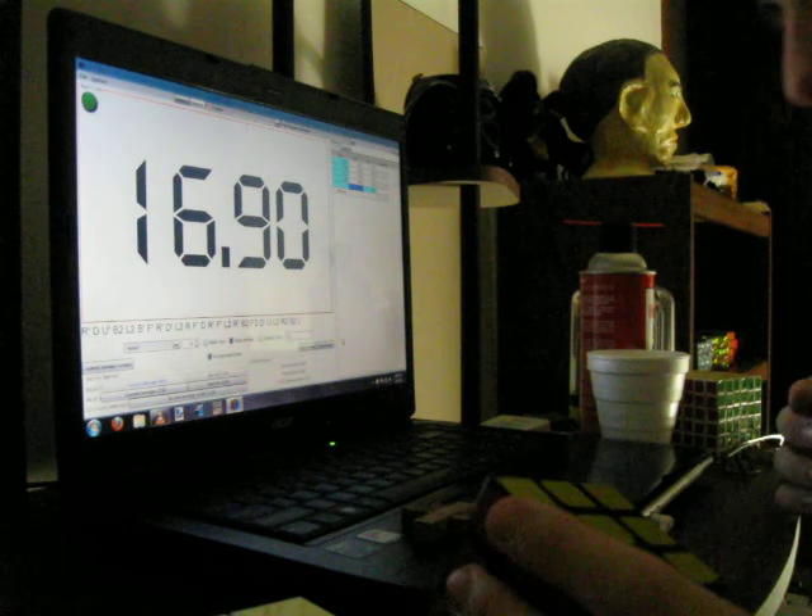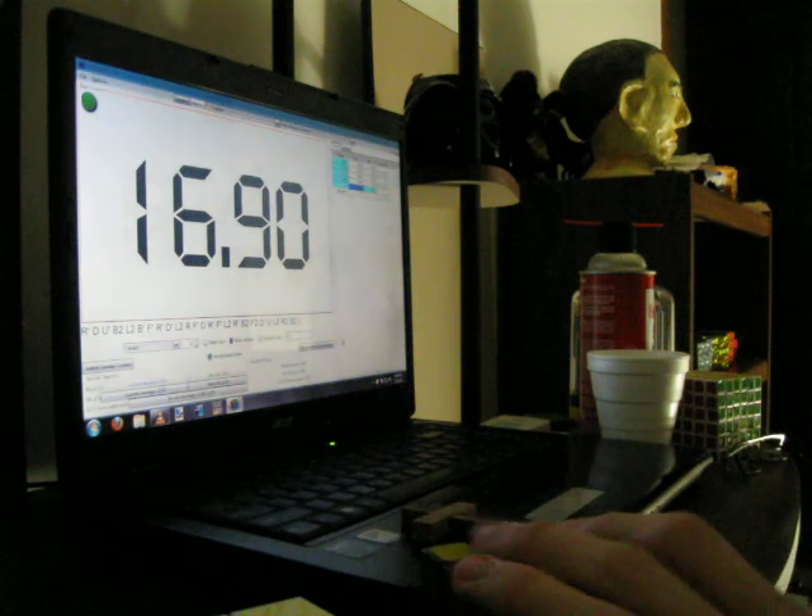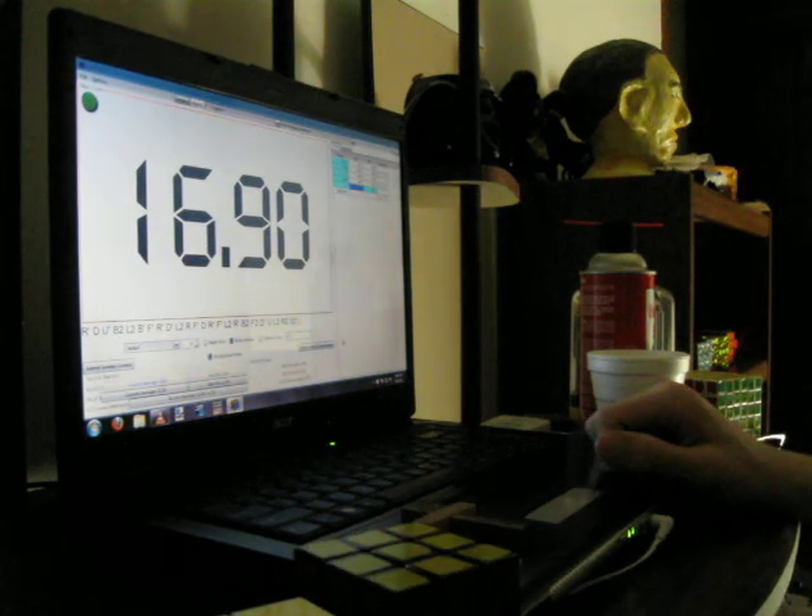Alright, 21.88 average of 5, and this concludes the video. Thank you.